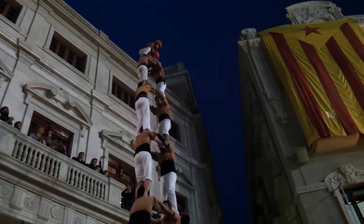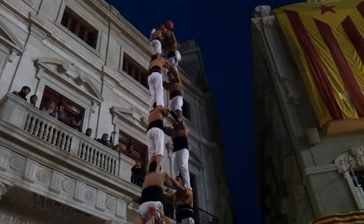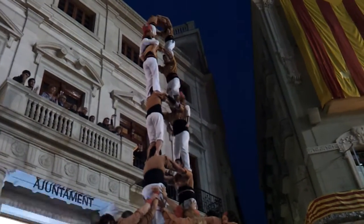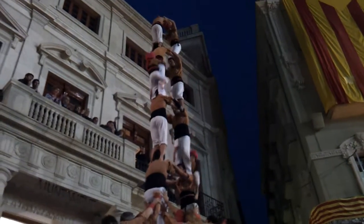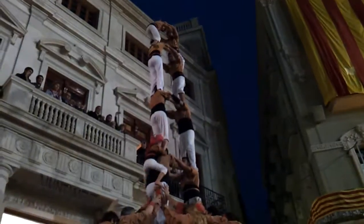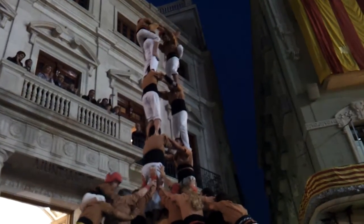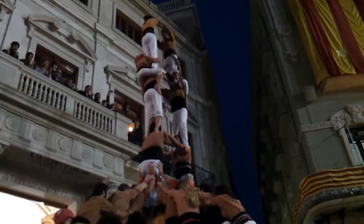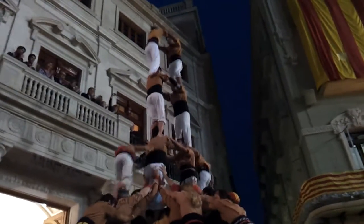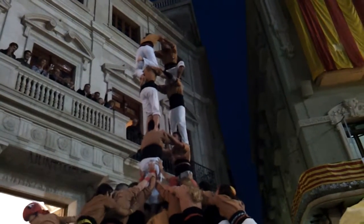Here we have it crowned. We have a Torre de Avoi, a 2x8, round by Chequets de Reus. Now it is starting to shake a bit too much. But they saved it. They managed to hold it together. And I would say that from now on they will make it on pure willpower. Now we have a Torre de Avoi, a 2x8, round by Chequets de Reus.